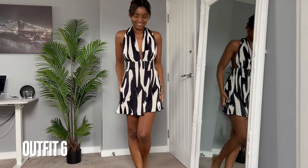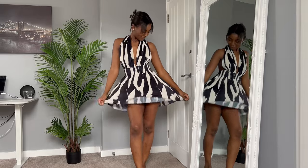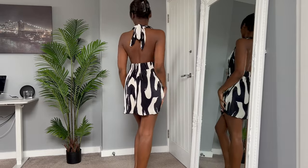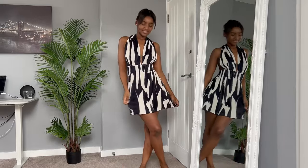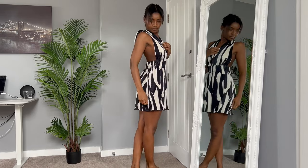And then we have probably my favorite of the bunch — I adore this dress. It was giving me Marilyn Monroe vibes, I just love how playful it is. It's light, you can move around in it, and I don't have much boobage but I feel like my girls are very safe in that area. I love this one — it's definitely coming to the Cayman Islands with me.